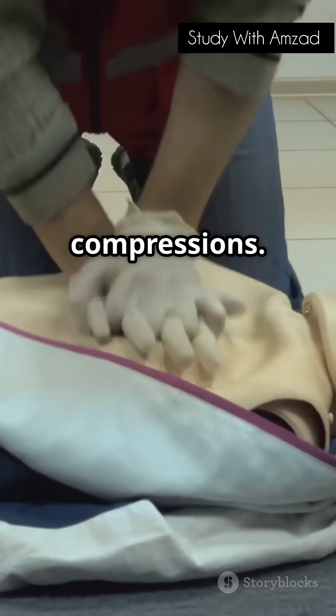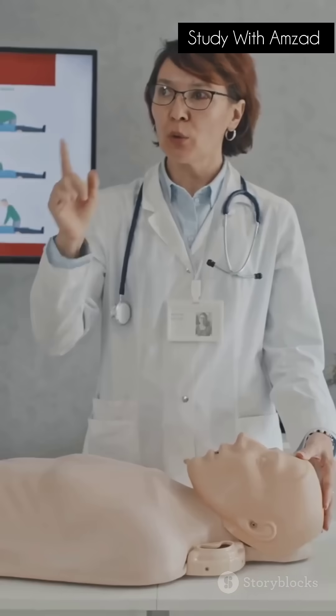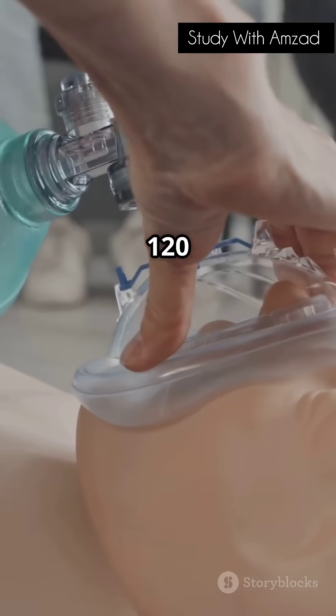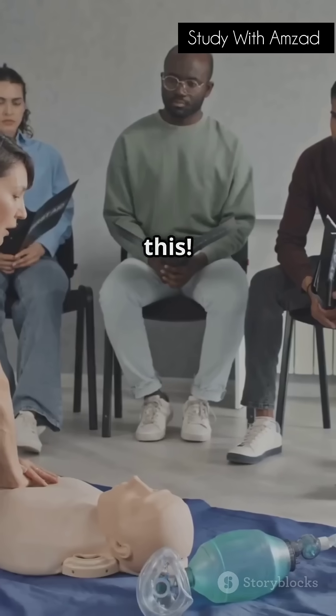Step 3: Start chest compressions. Place one hand on top of the other in the center of the chest. Push hard and fast — aim for about 100 to 120 compressions per minute. Think of the beat to 'Stayin' Alive' by the Bee Gees. You got this.